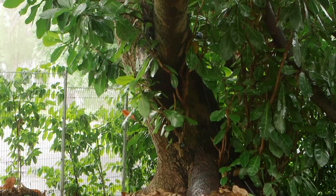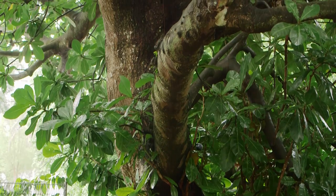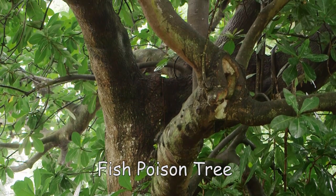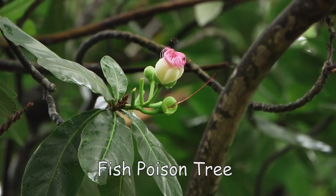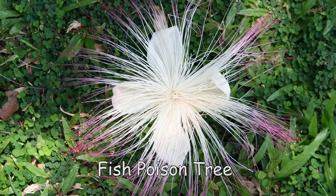We are lucky to have so many different types of trees in Singapore. This one here has a very interesting name — it's called a fish poison tree. That's because the fruits are poisonous to fish, and some fishermen use the fruits to help them catch fish. But I like this tree because it has such pretty flowers. Don't they look like pom-poms?